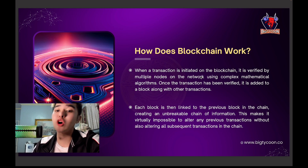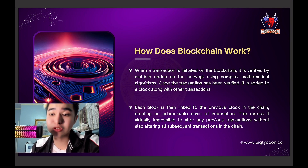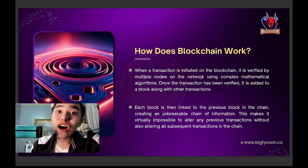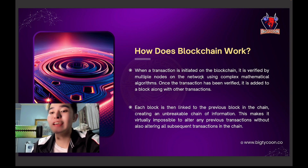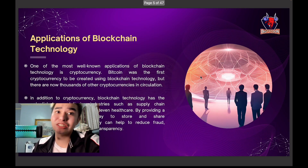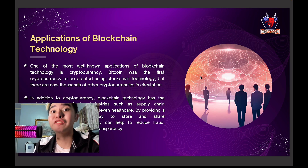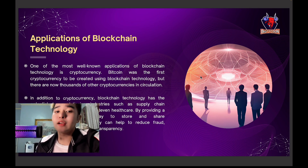Transactions are verified by multiple nodes on the network using complex mathematical algorithms. Once a transaction has been verified, it is added with other transactions into an unbreakable chain of information. It is virtually impossible to alter any previous transactions — you cannot edit them because they are fixed and verified already.